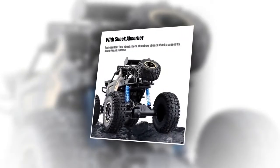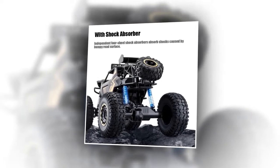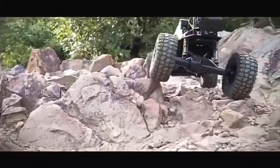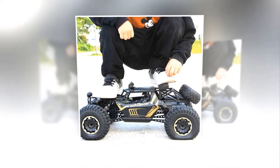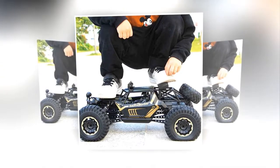With independent 4-wheel shock absorbers, it can absorb shocks caused by bumpy road surfaces and give you a better experience. Its body is made with alloy, which makes it durable and among the stronger RC cars. It has high-toughness support rods that make it more durable and stronger than ever.